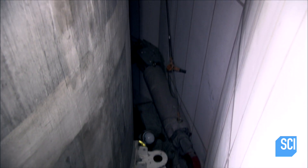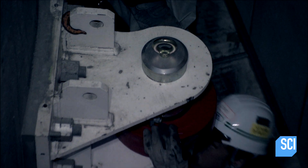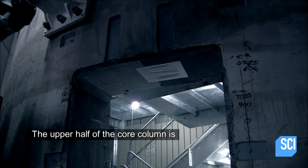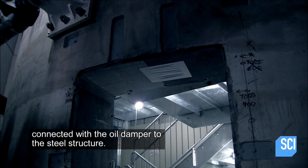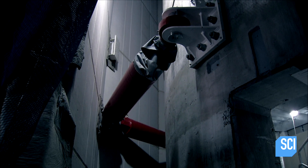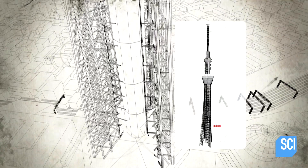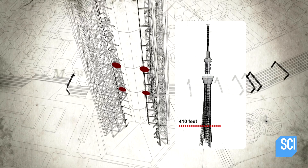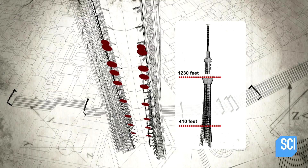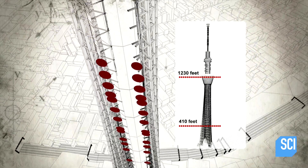Sandwiched between this mass and the tower's steel structure lie the Apollo-inspired fluid dampers. The upper half of the core column is connected with the oil damper to the steel structure. Situated between 410 and 1,230 feet, the series of fluid dampers control the movement of the freestanding 11,000-ton concrete core and the steel exoskeleton throughout a seismic event.